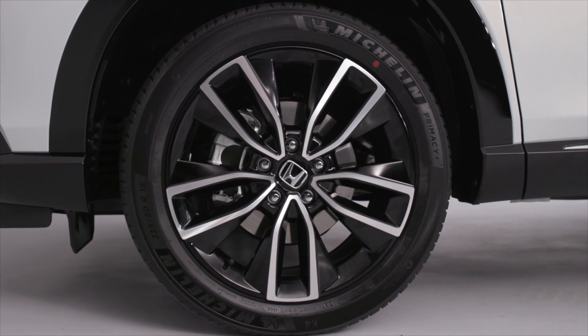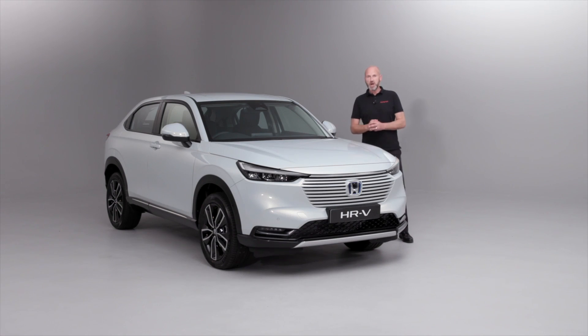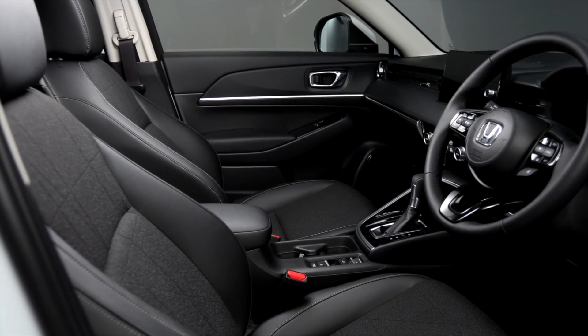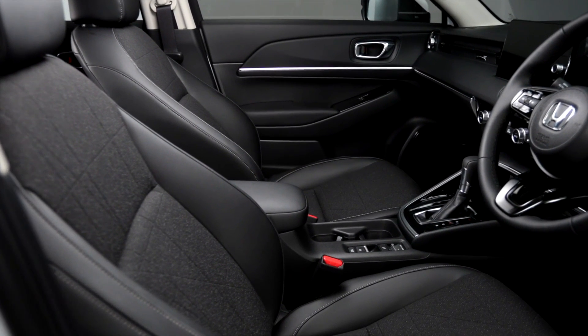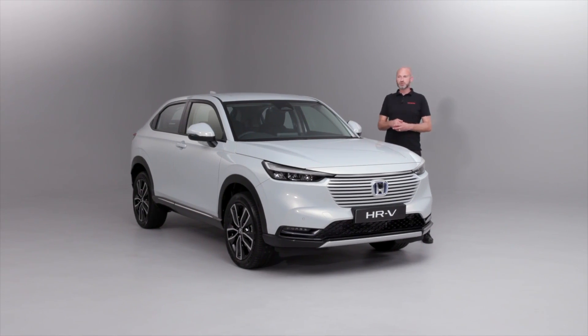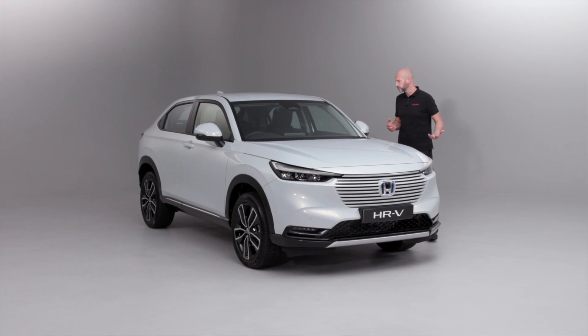Now we've seen those lovely alloy wheels, let's open up that front door to see the interior. You can see the mix of cloth and also synthetic leather on those high wear points — as we're getting in and out, they're going to be more durable than cloth alone. We will show you more on the driver's side as we work our way around there.